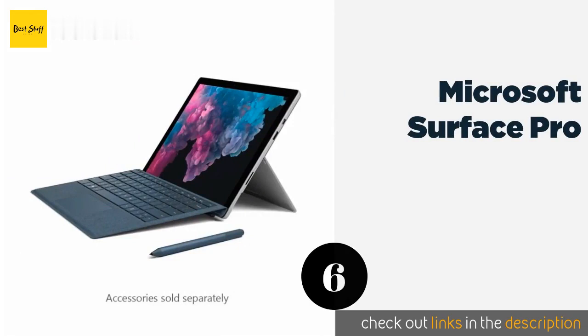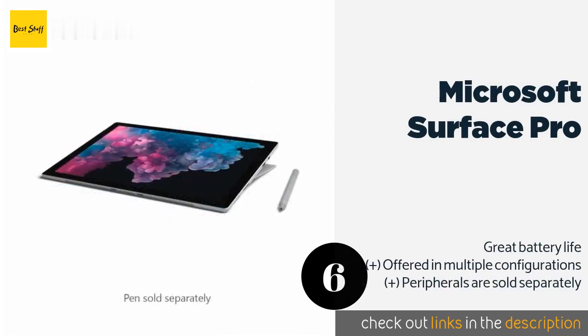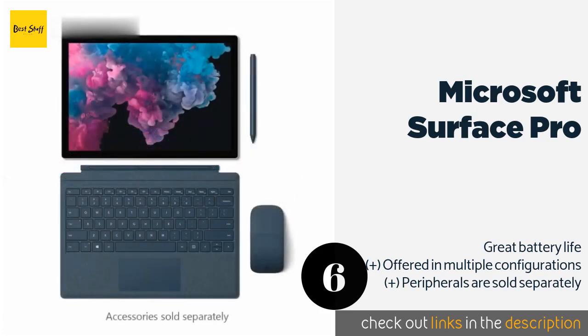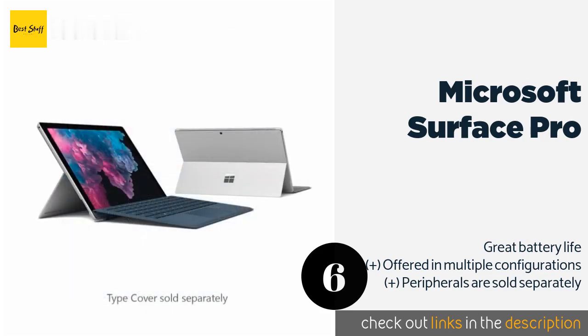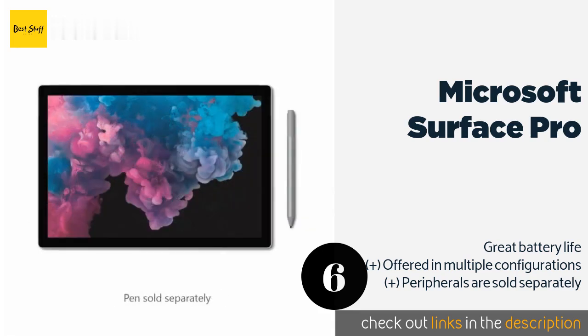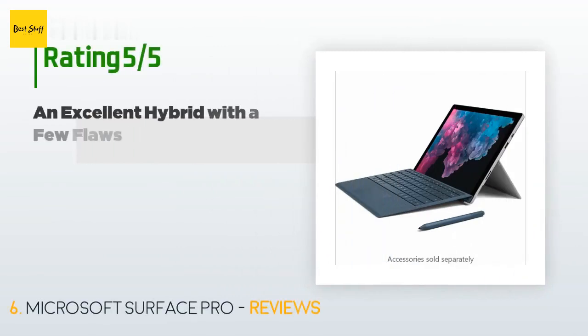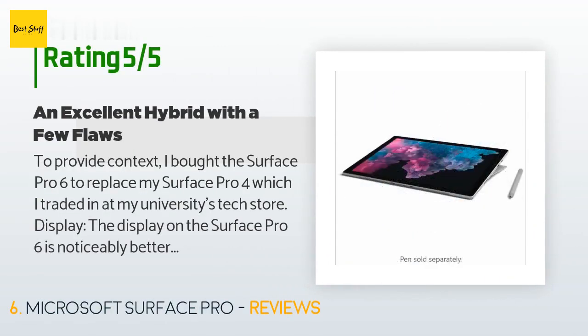The next product is the Microsoft Surface Pro. When it comes to portability, it's hard to beat the Microsoft Surface Pro. Yes, it's technically a tablet, but pair it with a compatible mouse and keyboard and you have a device that can do everything a standard laptop can — and in some cases, much more. This product is available on Amazon for $782. There are 556 reviews with an average rating of 4.4 stars.